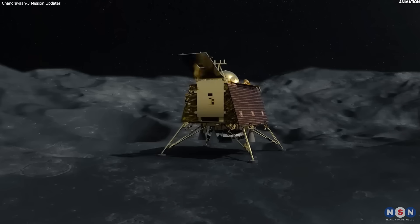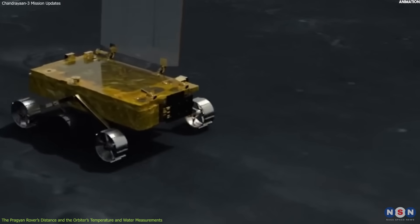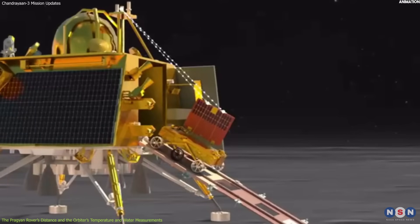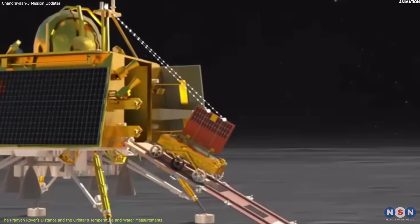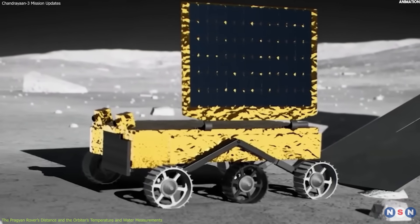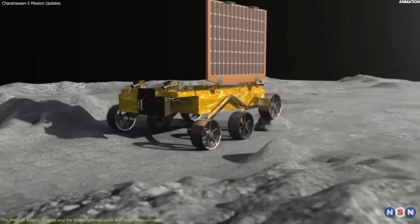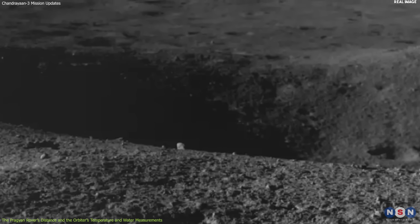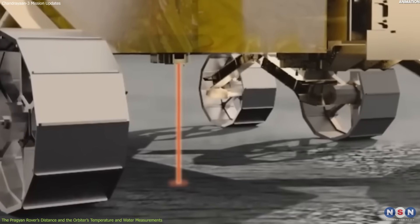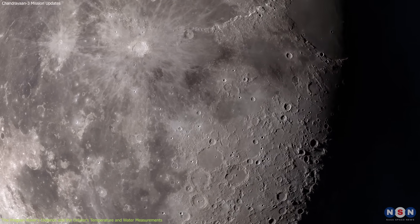The second thing we talk about is some of the major findings made by the Chandrayaan-3 mission. One of the key findings is related to the distance covered by the Pragyan rover, which traversed over 100 meters on the lunar surface before losing contact with the lander. This is a remarkable achievement, considering that the rover was designed to travel only 500 meters in its entire lifetime. It also managed to avoid falling into craters or getting stuck on rocks, thanks to its six-wheeled design and obstacle avoidance system. Moreover, it carried a camera and a laser-induced breakdown spectroscopy instrument to analyze the chemical composition of rocks and soil.